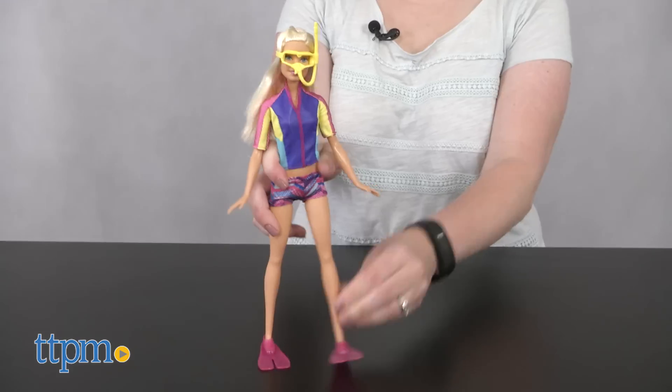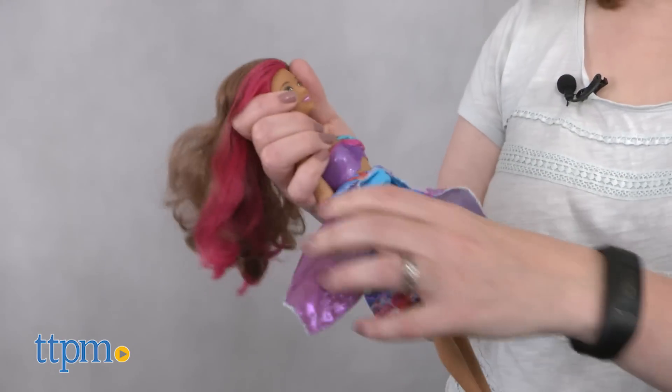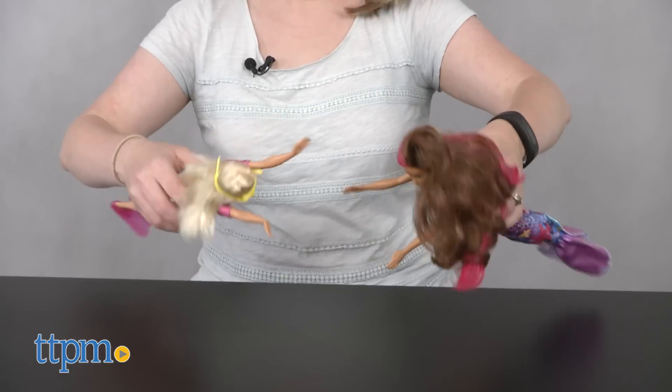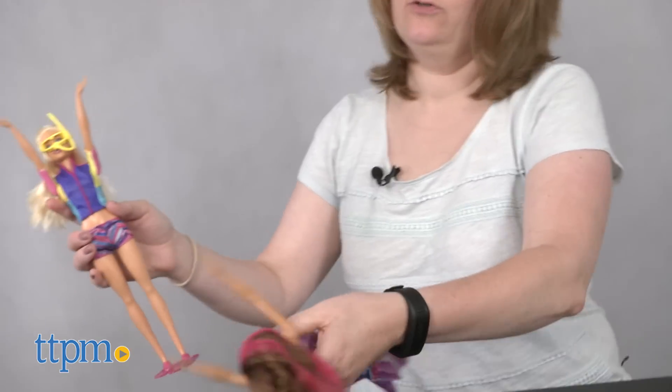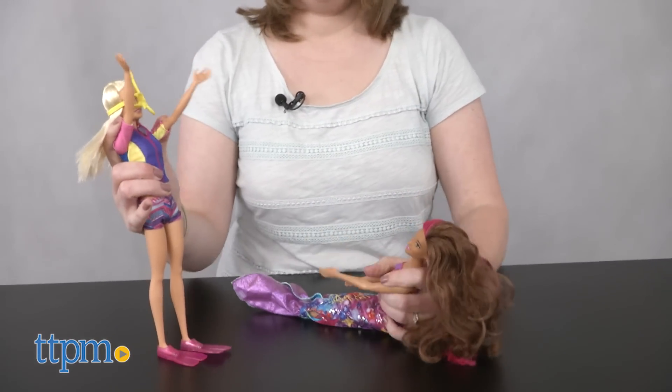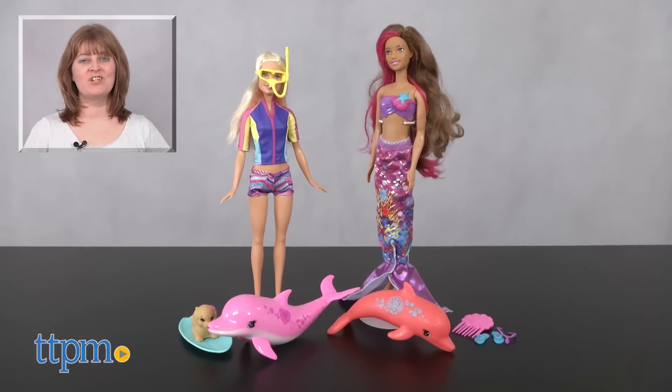Kids ages three and up will like helping Barbie snorkel underwater to play with a dolphin and recreating Isla's transformation from mermaid to human and back again, just like in the movie. But even if kids haven't seen Barbie Dolphin Magic, they'll still enjoy imagining all sorts of underwater adventures, especially at bath time. For where to buy and current prices, visit TTPM and subscribe to our YouTube channels for more reviews every day.